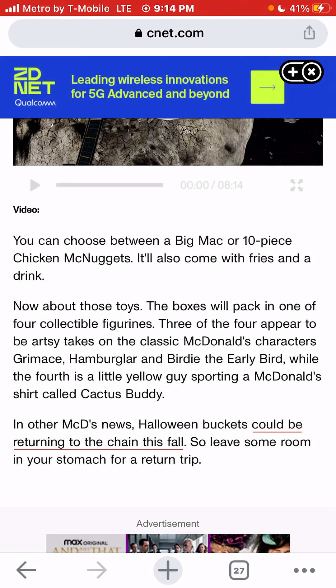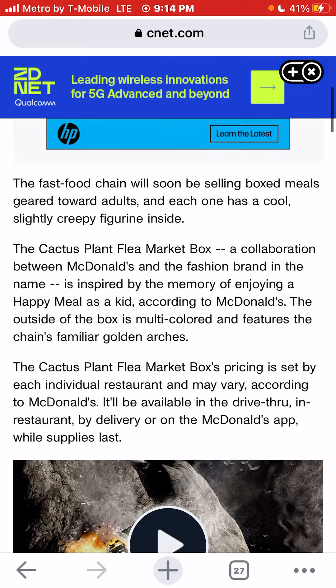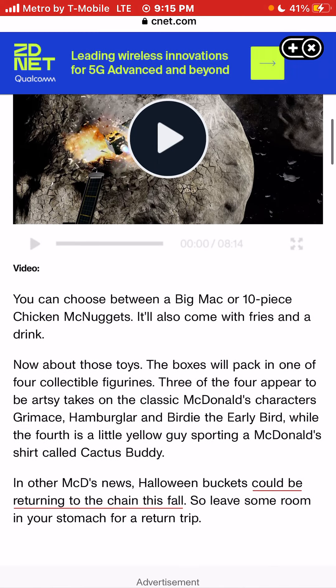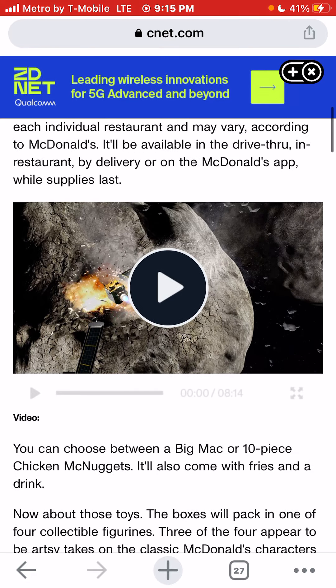This is interesting. I live out here in Las Vegas, so I'm pretty sure the price for this will be pretty expensive. There's the option of a Big Mac with fries and a drink, or a 10-piece McNuggets with fries and a drink. Of course, if it was up to me, I would choose the Big Mac with fries and drink.